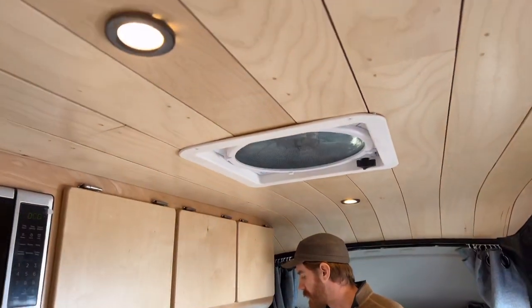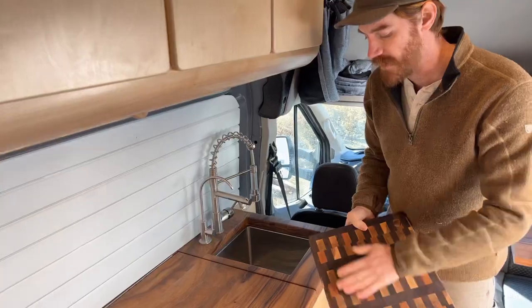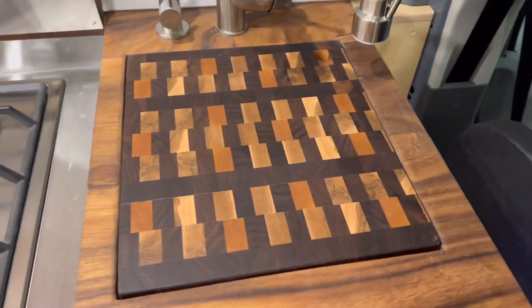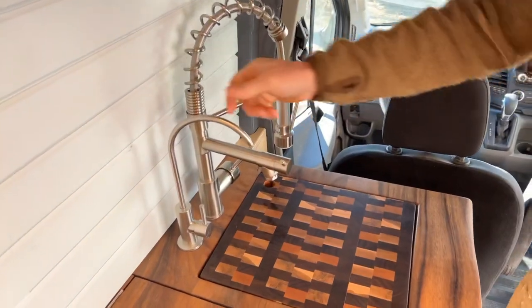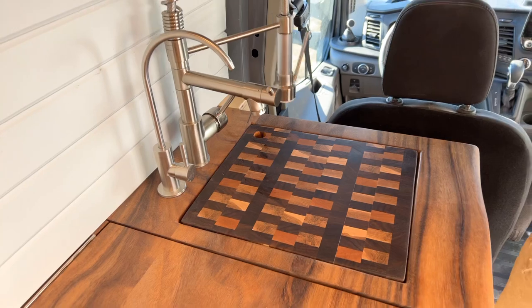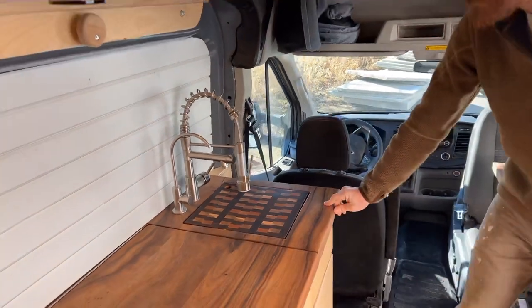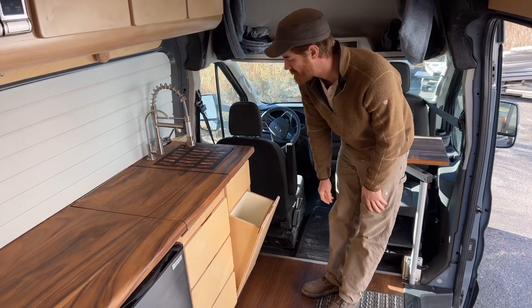Looking at the sink here, it's an undermount sink with an end grain cutting board for the insert. One nice feature about this sink is we have a filtered faucet for drinking water and then the sprayer and common sink for just general use if you're washing dishes or filling a pot for cooking. Under the sink here we have a trash can — that's kind of a unique feature for this build.